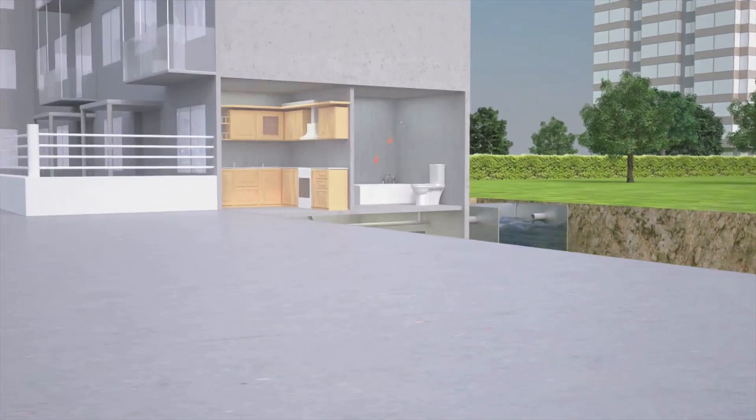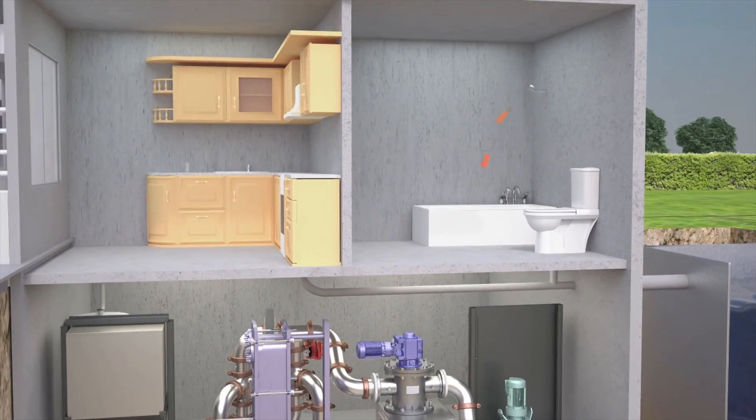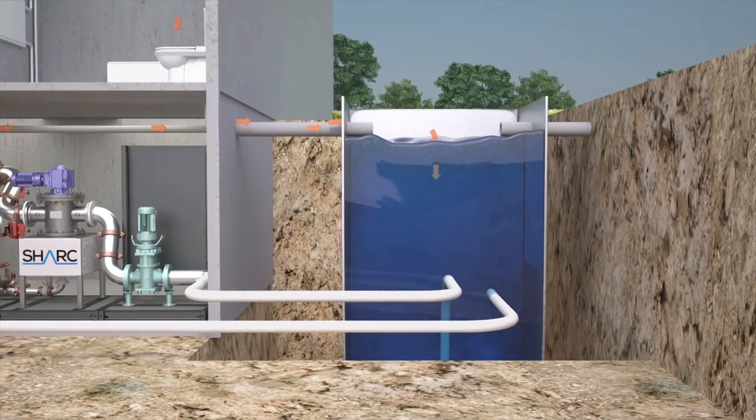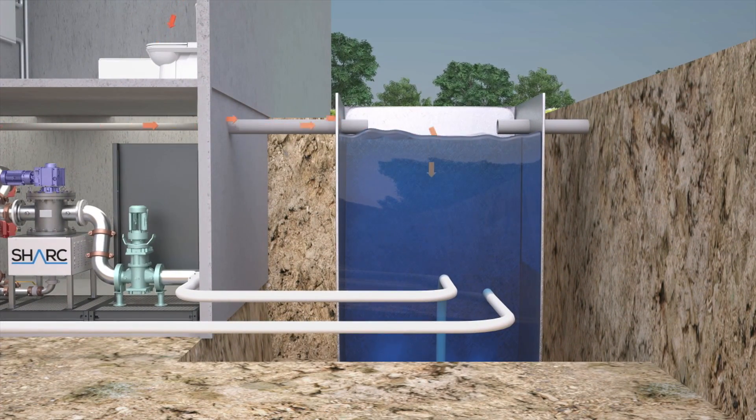First, we capture the wastewater and store it temporarily in an on-site tank. In many situations where there is direct access to a city main or to a wastewater treatment plant, a storage tank isn't necessary.